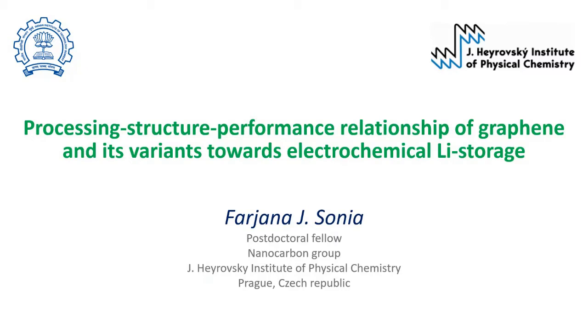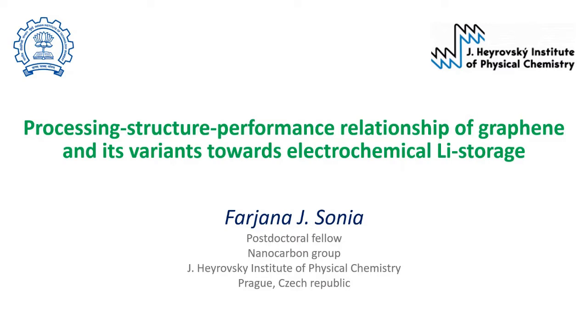Hello, good afternoon everyone. Thank you, Aradhana ma'am, for your kind introduction, and to Professor Anil Kathariel, head of the CRNTS department, for arranging this wonderful webinar series. It is a great honor to be invited. In previous lectures in this series, we learned about different microscopic techniques such as AFM and TEM. Today I will talk about how these microscopic techniques are used for practical applications such as lithium-ion batteries.